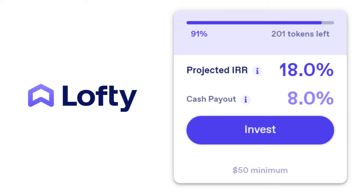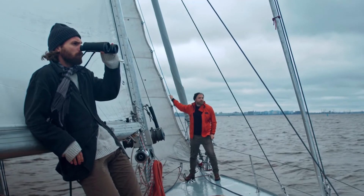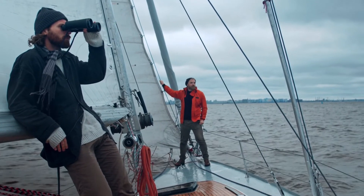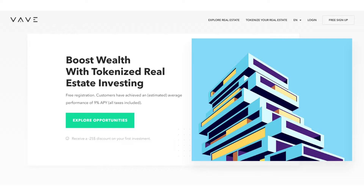An interesting feature is that the funding amount is presented in the form of tokens that are available for purchase, but if you click on the offering, you'll see the actual dollar amount behind the tokens. But Lofty isn't the only tokenized real estate investing platform — there are also marketplaces like Realty and Wave.io.